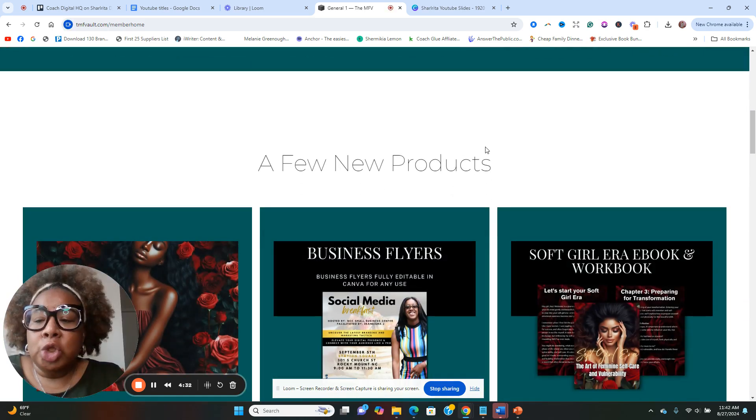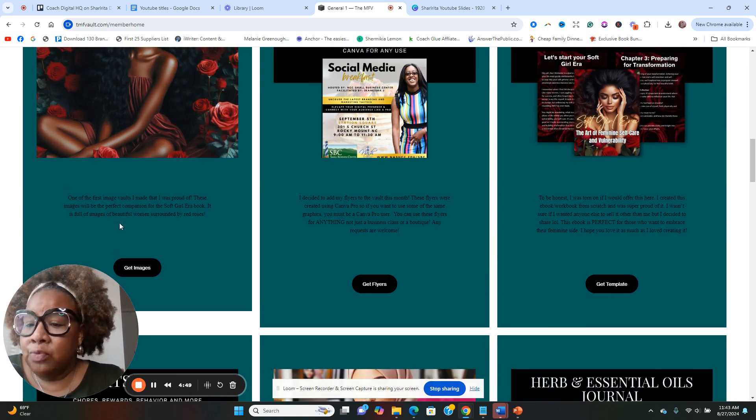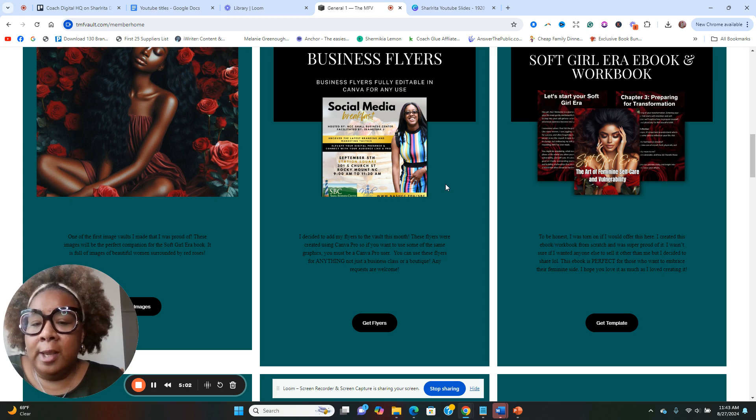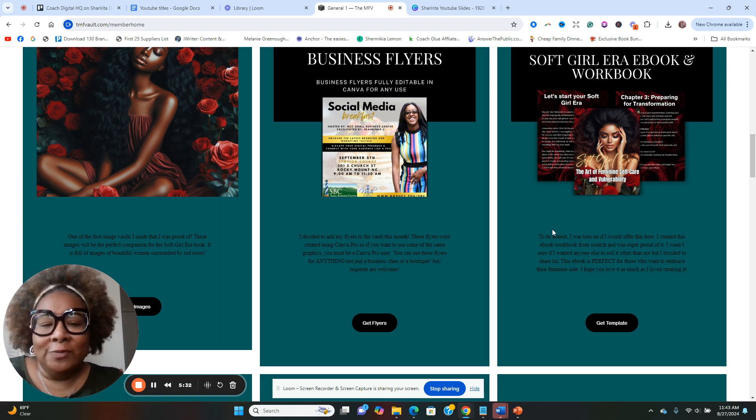I'm going to share the new products and go to the membership home — that's where I am now. When you're in this membership and go to the home, this is where it shows the new products. Here's what's new: we have some images displayed here that are downloadable in Canva — very beautiful. She also has a business flyer; she's having some in-person classes and made a flyer we can take and use for our own business, great for digital flyers or posting on social media.